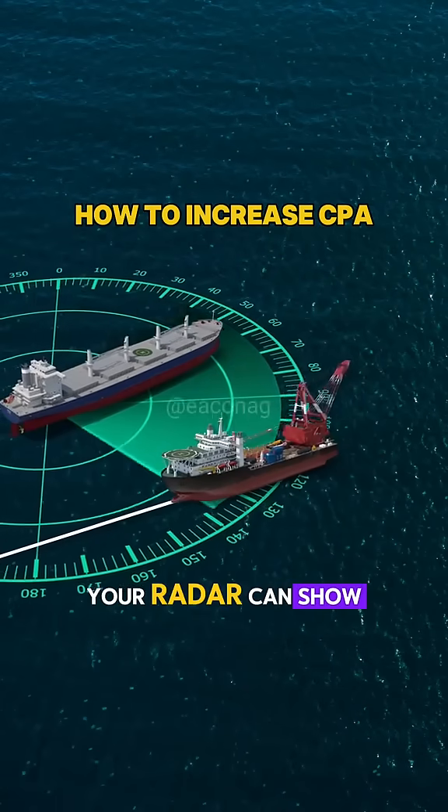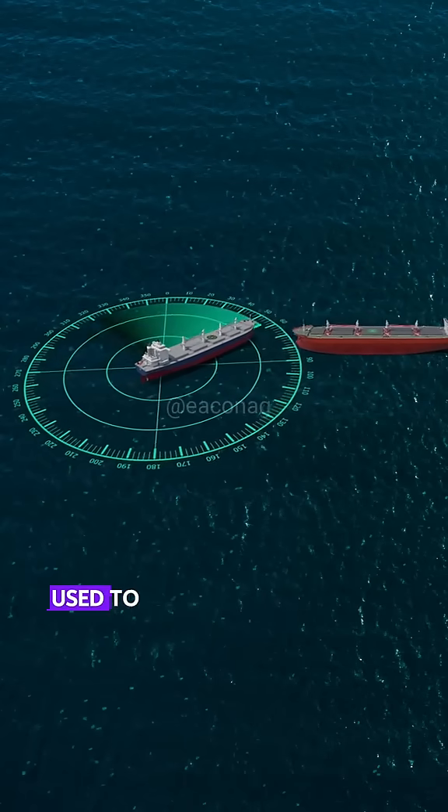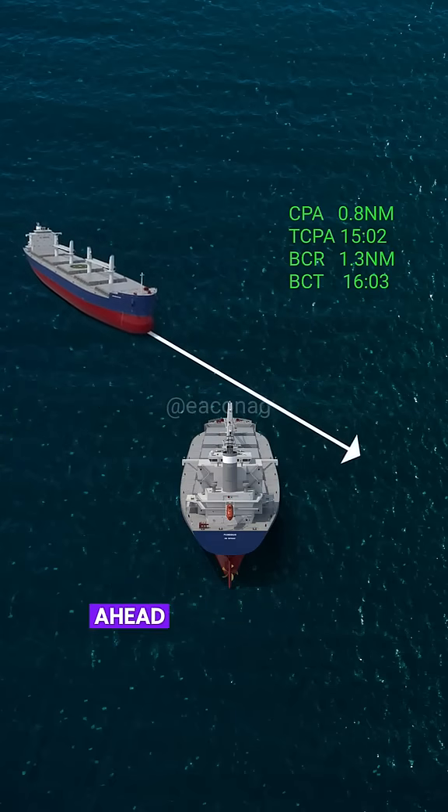Did you know that your radar can show you how close a target will pass you? This is an important tool used to determine whether you are on a collision course with the other ship. The radar can even tell you how far she will pass you ahead or astern.